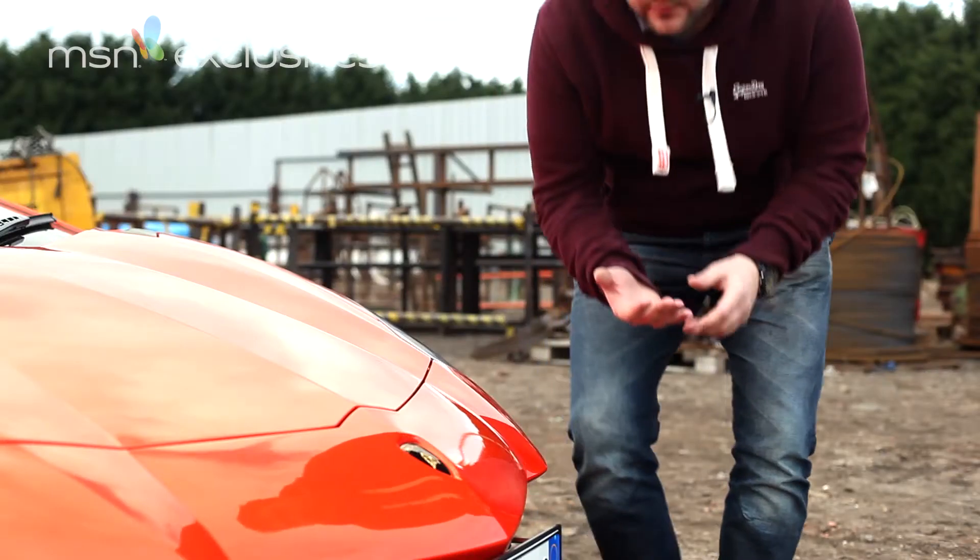And this is the result. The engine is new, the chassis is new, the suspension is new. In fact, the only thing that isn't new about this car is the badge.